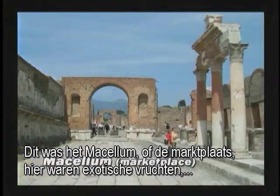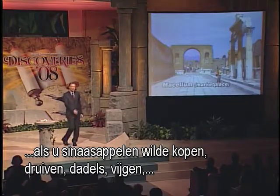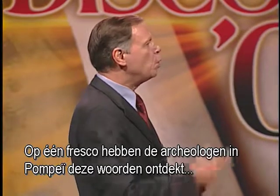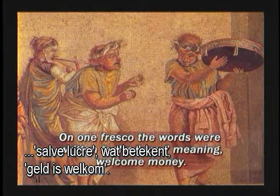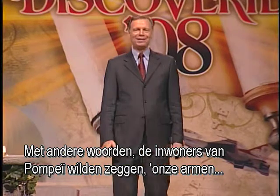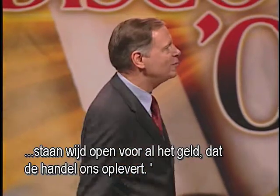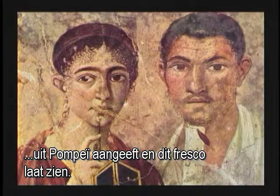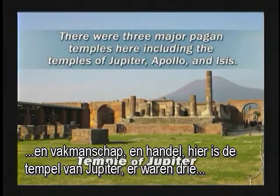This is the Magellum — the marketplace — where exotic fruits were imported from all over the Mediterranean world: oranges, grapes, dates, figs. On one fresco uncovered in Pompeii we read the words 'Salve lucre' — meaning 'welcome money.' In other words, the inhabitants of Pompeii said their arms were wide open for all the money that trade was bringing to them. The inhabitants were cultured and sophisticated. But Pompeii was not only a center of commerce and wealth — here is the Temple of Jupiter. There were three major pagan temples in Pompeii, including the Temple of Jupiter, the Temple of Apollo, and the Temple of Isis.